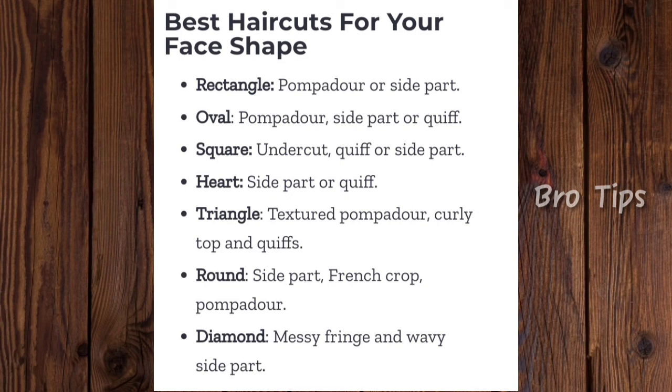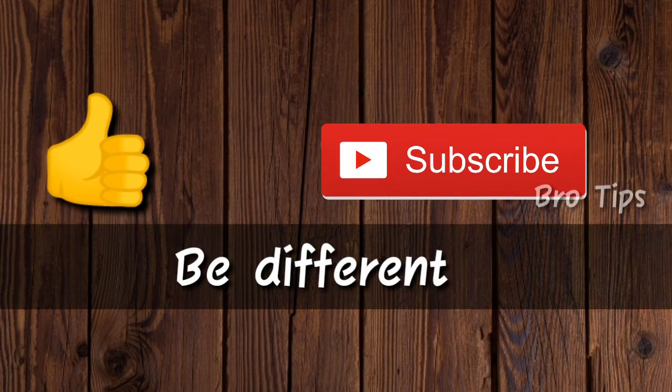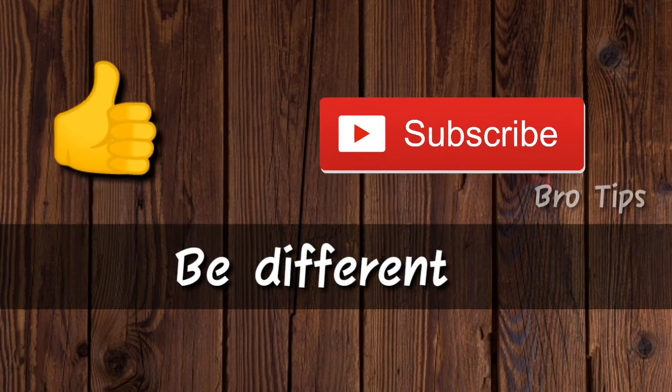In brief, these are the best haircuts according to your face shape. You can take a screenshot of it so that next time when you go to your barber, you can ask him for this haircut. That's it for today, bros. Hope you find this video helpful. Make sure to like and subscribe and join the Be Different movement. Thanks for spending your valuable time watching my videos. Till then, take care — love you all, peace.